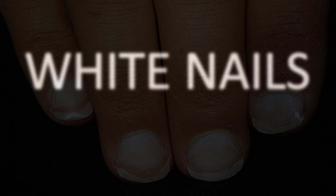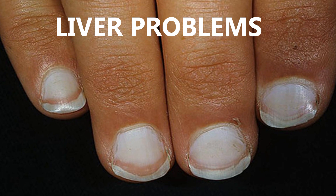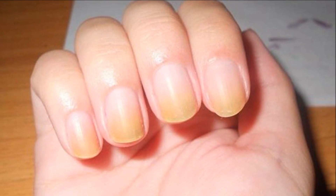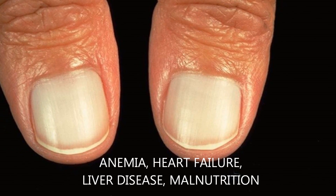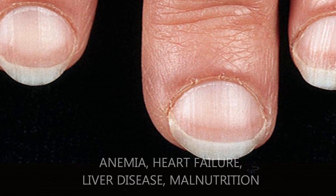Now let's look at white nails. If the nails are mostly white with darker rims, this can indicate liver problems such as hepatitis. Nails yellowish in color can indicate jaundice, which is another sign of liver trouble. Very pale nails can sometimes be a sign of other serious illnesses such as anemia, congestive heart failure, liver disease, and malnutrition.